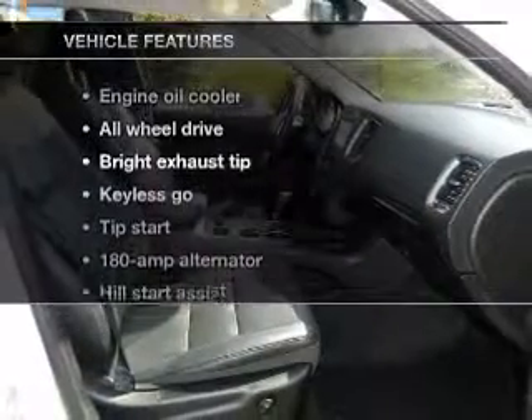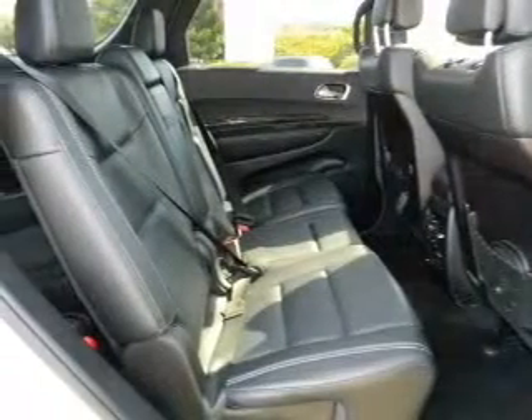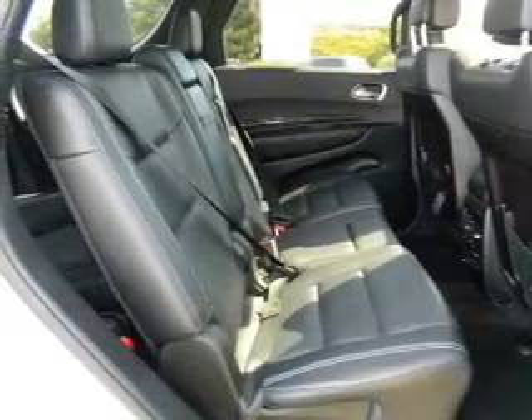Plus enjoy these notable features that are included in this vehicle: keyless entry, power door locks, power windows, an alarm system, power steering, air conditioning.